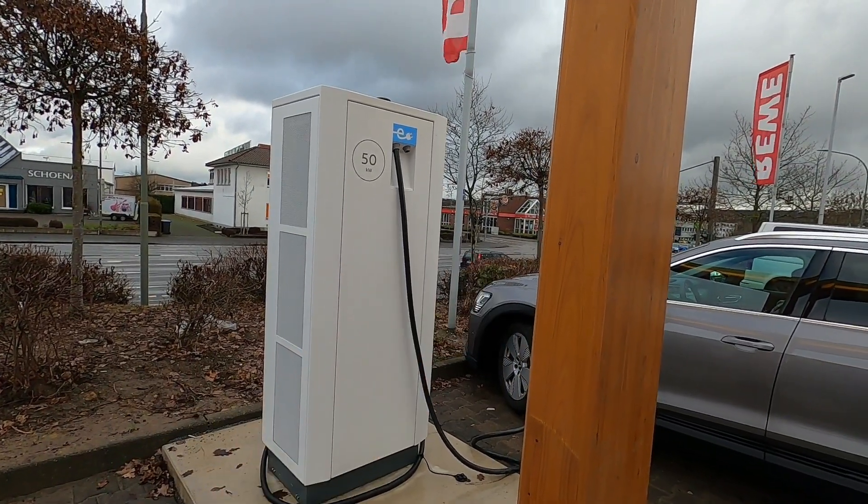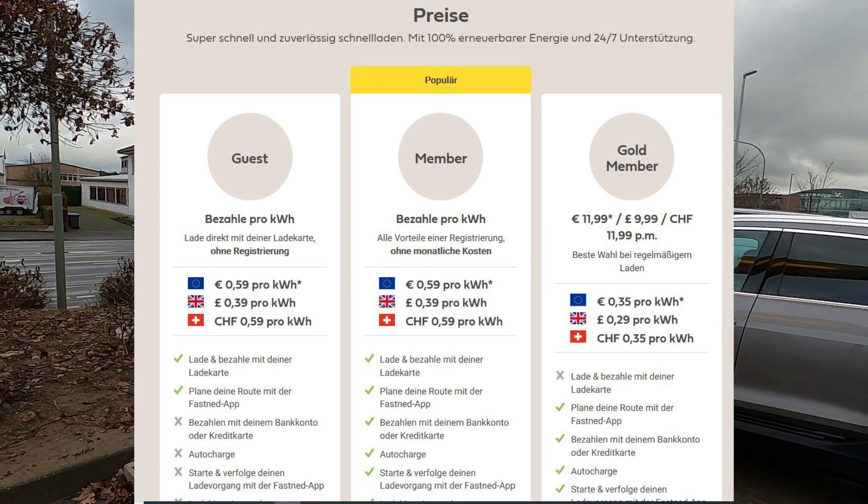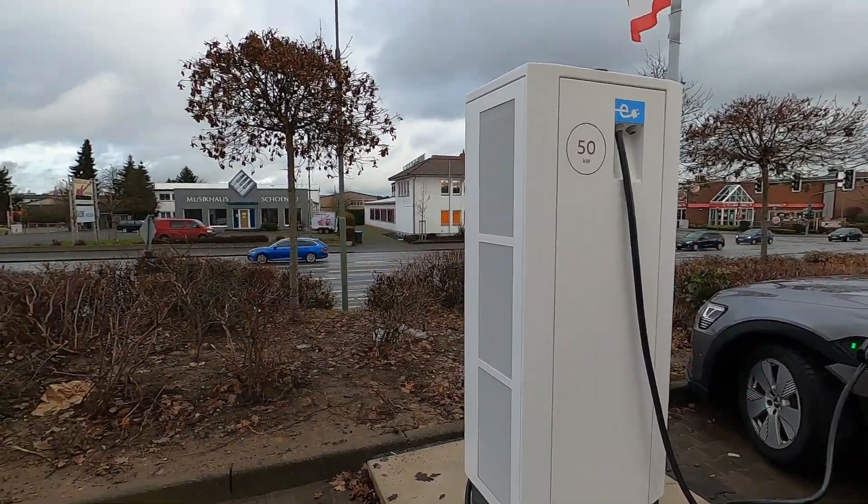Das habe ich gerade mit meiner Maingau-Karte freigeschaltet, damit ist das nämlich nicht ganz so teuer. Fastnet verlangt nämlich 55 Cent ohne Abo, aber mit Maingau zahle ich aktuell 37 Cent DC, weil ich Stromkunde bin.